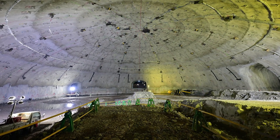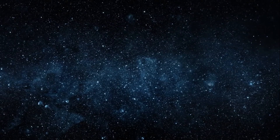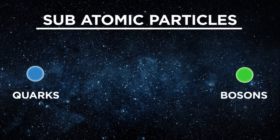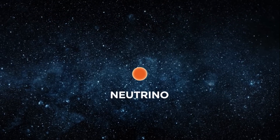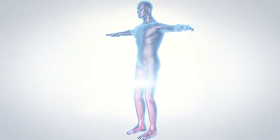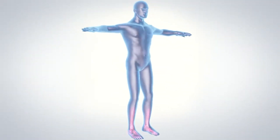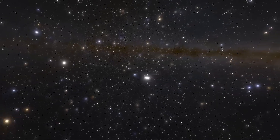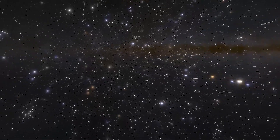Before we delve into those questions, let's take a moment for a brief science lesson. Our universe is composed of minuscule subatomic particles, including quarks, bosons, and the tiniest of them all — neutrinos. Neutrinos behave in peculiar ways: they traverse through space without interacting with other matter, passing through your body by the billions without any discernible effect. Understanding this phenomenon could revolutionize our understanding of the cosmos. However, detecting these elusive particles poses a significant challenge given their diminutive size.